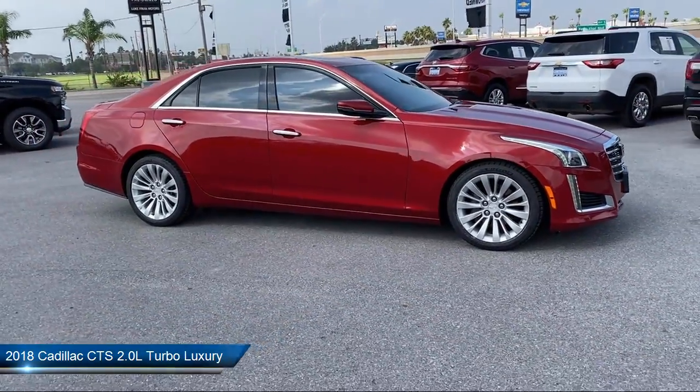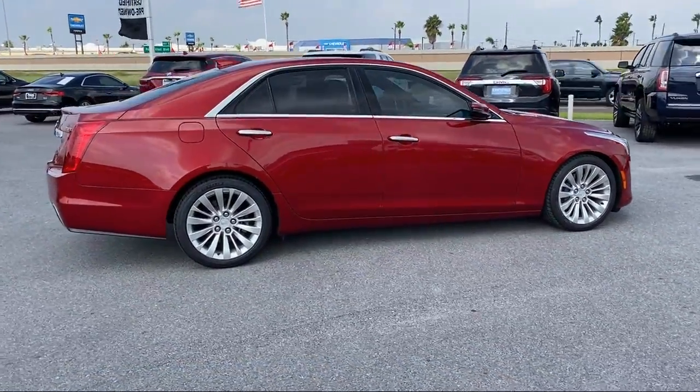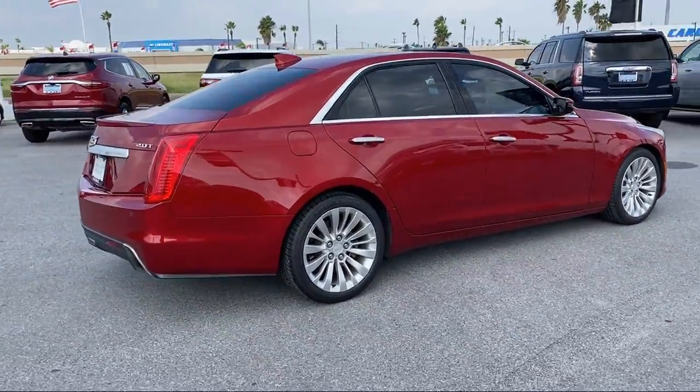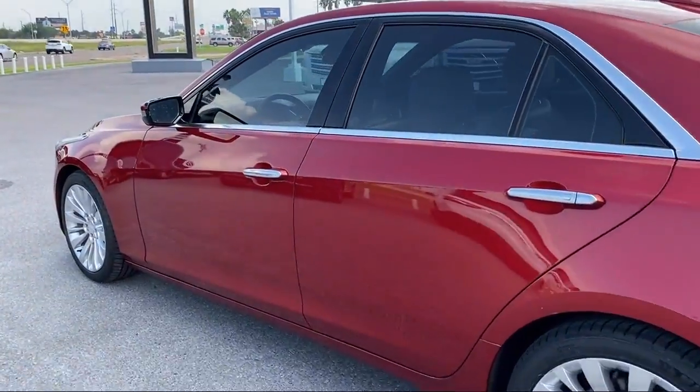It comes equipped with Apple CarPlay and Android Auto, Navigation, Keyless Entry, Auto High Beam Headlamp Control, and Automatic Heated Steering Wheel.